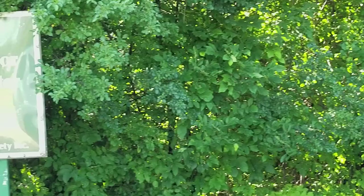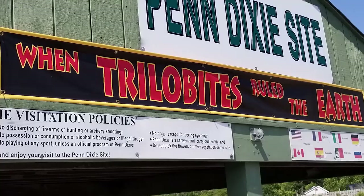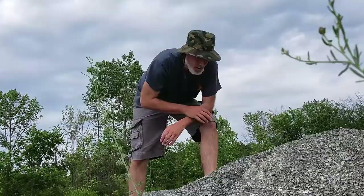Advertised as the number one fossil site in America, Penn Dixie is a geologist and paleontologist's dream, with at least three distinct layers of sediment exposing fossil treasures for the young and old. I visited Penn Dixie on a hot day in the middle of July and was immediately greeted by staff who were both passionate and knowledgeable about what the site had to offer.